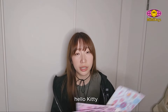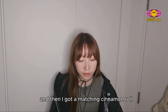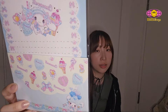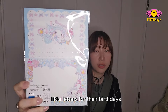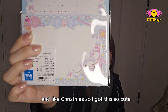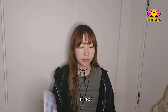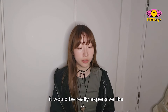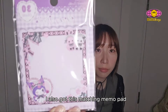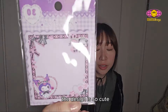They have Melody, Hello Kitty, and these. And then I got a matching Cinnamoroll letter writing set. Sometimes I like to write friends little letters for their birthdays and Christmas, so I got this. I'm pretty sure you can only get these in Japan — if not, it would be really expensive, probably like three times the price. I also got this matching memo pad, like a mini sticky memo pad. The design is so cute.